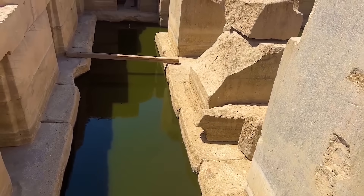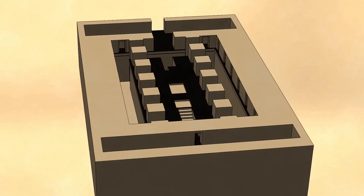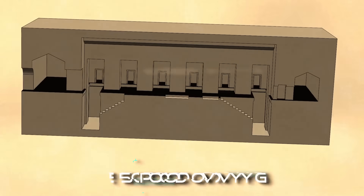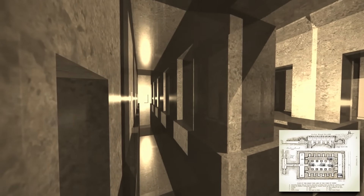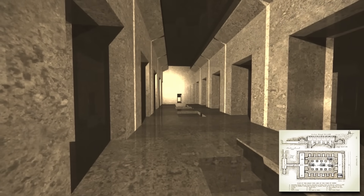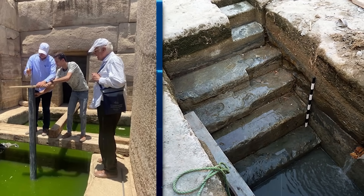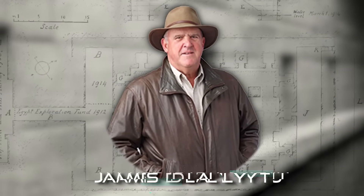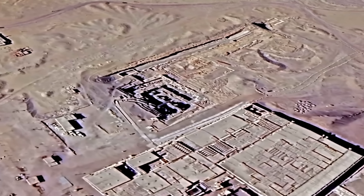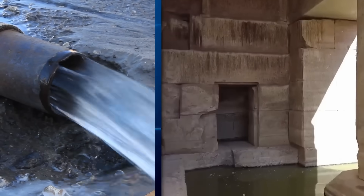Perhaps the most baffling aspect of the Osirion is the persistent presence of water within the structure. Modern seismic and ground-penetrating radar surveys have revealed that the visible portion of the Osirion is merely the uppermost level of a much larger, multi-layered complex extending at least 50 feet below the current floor. Subsurface chambers have been detected, but they remain largely unexplored due to the constant influx of water that fills the lower levels. Despite repeated attempts to pump it out, the water level consistently replenishes itself at an astonishing rate.